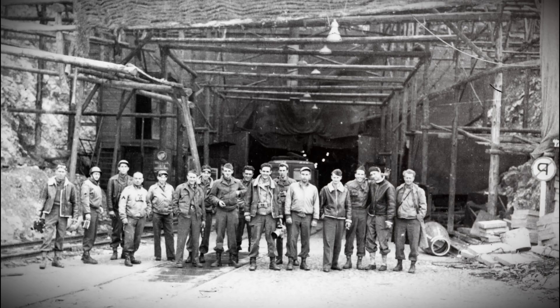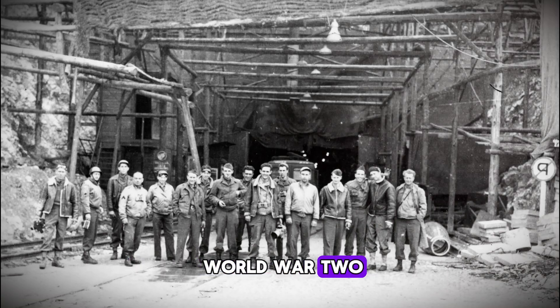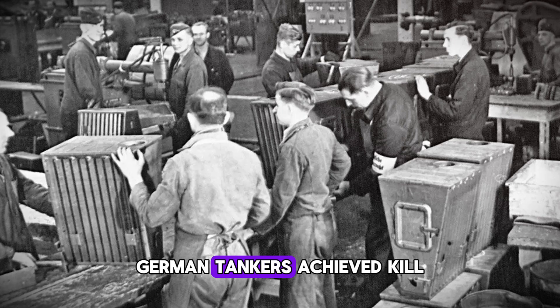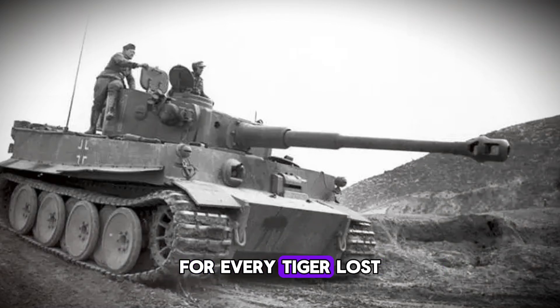The Tiger tank. Even saying the name conjures images of unstoppable steel beasts dominating the battlefields of World War II. With armor up to 100 millimeters thick and the legendary 88-millimeter gun, a single Tiger could — and often did — take on entire columns of Allied tanks and win. German tankers achieved kill ratios that seem almost impossible today. Some Tiger units reported destroying over 10 enemy tanks for every Tiger lost. On paper, this machine was invincible.